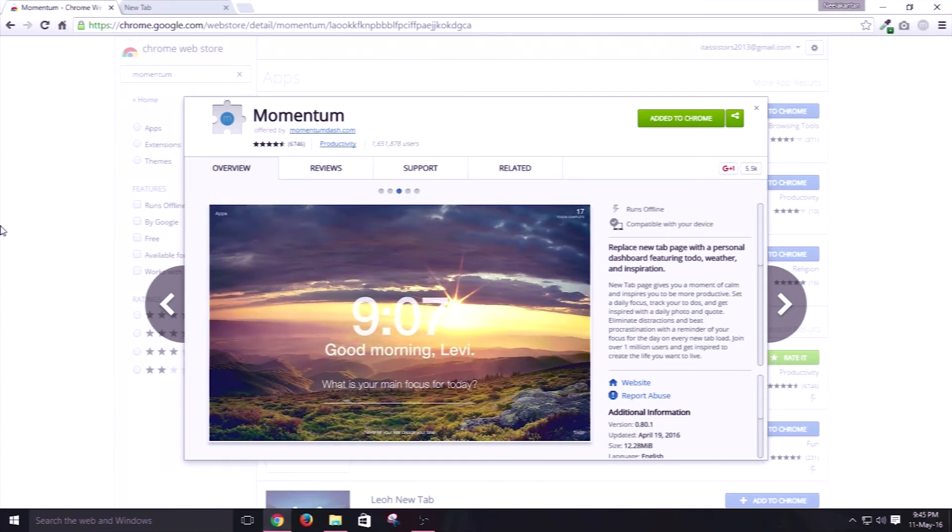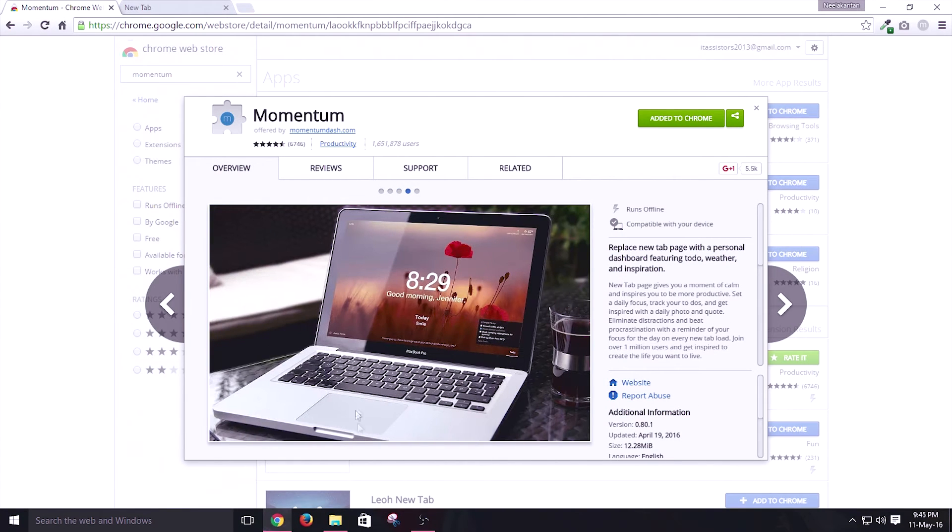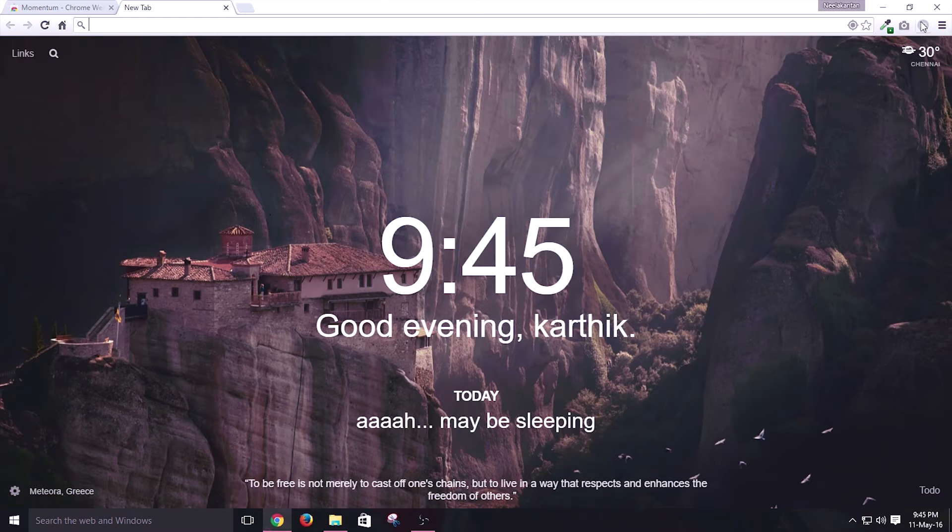Overall, this is a must-have extension for your Google Chrome browser to make your browsing better. At fourth position we have Momentum. This extension is a popular one among the Google Chrome extension community, and its basic functionality is that it enables you to redesign your boring Google Chrome new tab page into an awesome and amazing one.